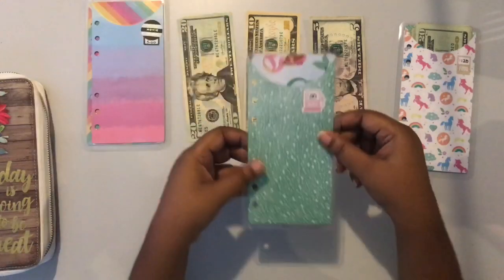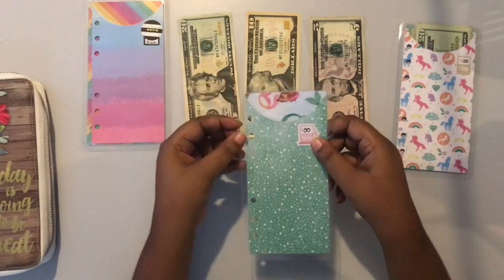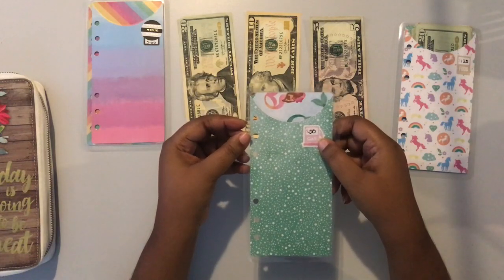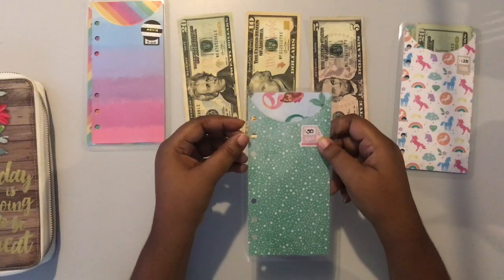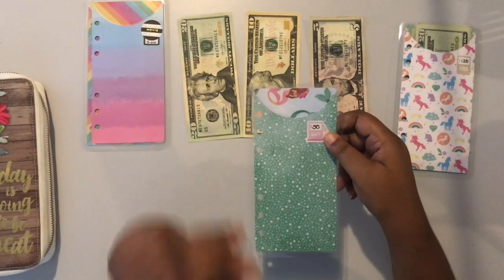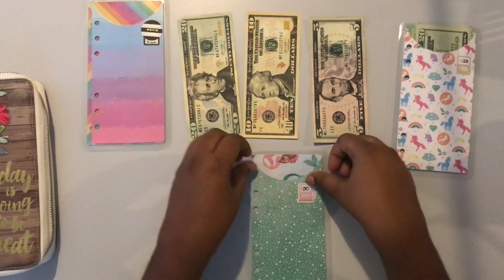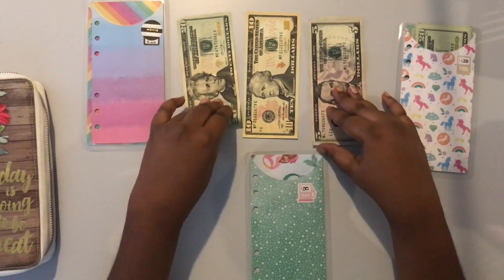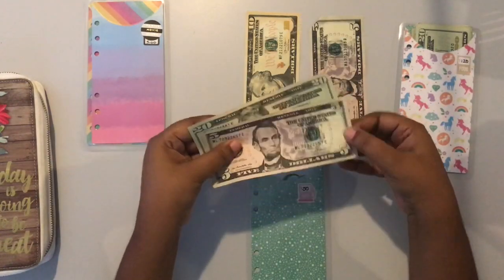Next is my gas envelope. I normally do $50 per pay period, however for the week of Christmas I am only working one day, so I'm only going to be doing $25 for gas this upcoming pay period.